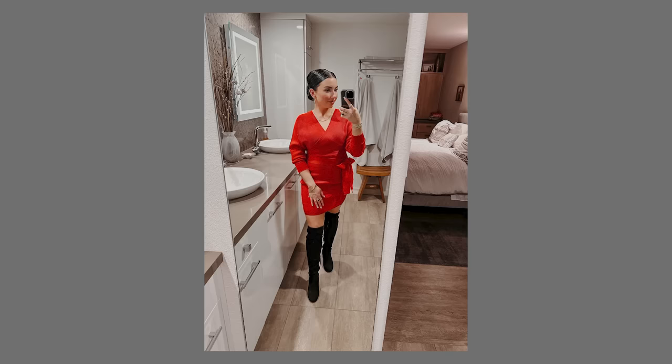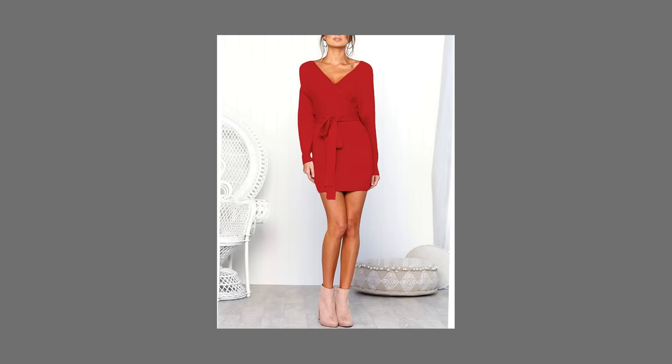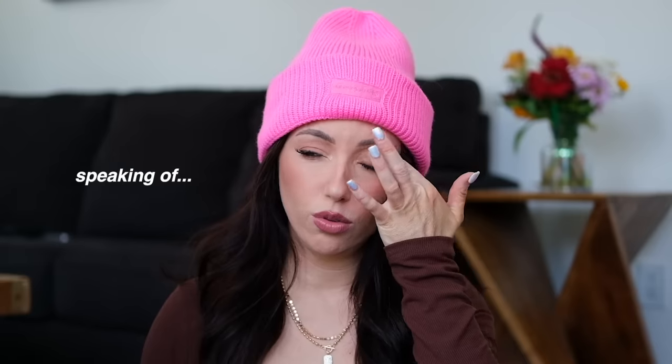This dress — I have it in red and black. I originally got it for the holidays last year and wore it again this year. It is so flattering; I think it's the most flattering dress I own. I've worn it on dates. It hugs your body in the right spots and I feel very confident in it. It has a sweater material that's soft, not scratchy.